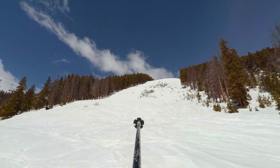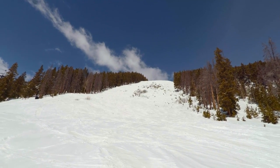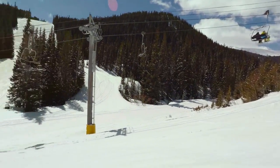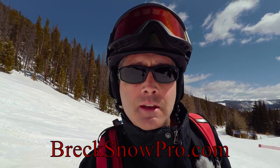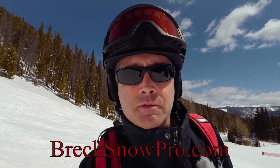So that was Mach 1 up there. Pretty soft on a warm spring day — it is pretty much south facing. It brings us down to the mid-load station of the Peak 8 Super Connect, and that's what we're going to take next to go up to the 6 Chair and the Imperial Chair. I hope you liked Mach 1. If you did, please give it a thumbs up. If there's anything you'd like to see me ski or ride on this channel, feel free to mention it in the comments below. And as always, have fun and be safe.